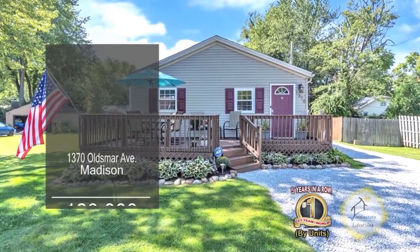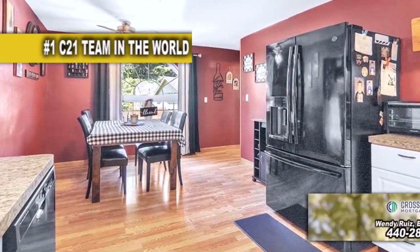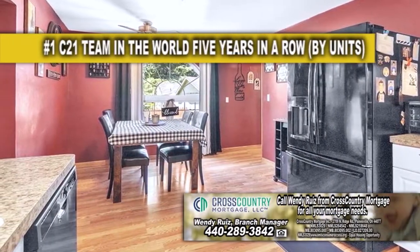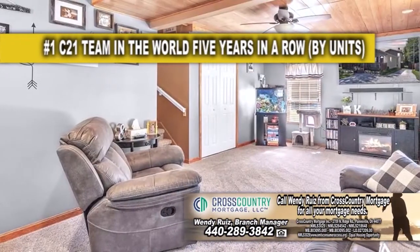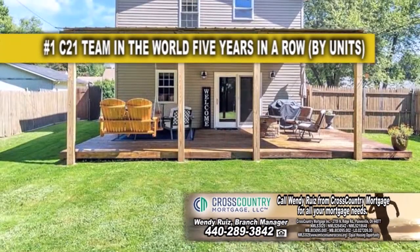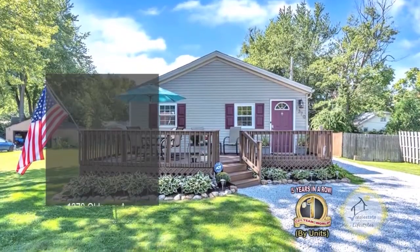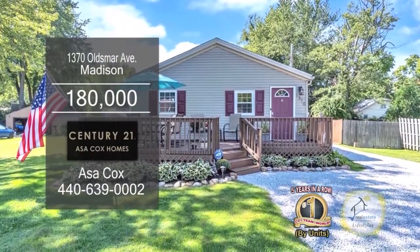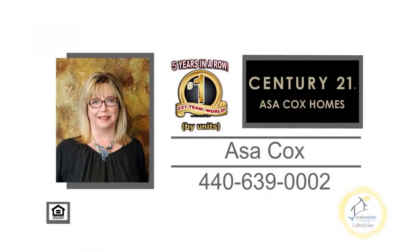This colonial in Madison features three bedrooms and two baths. The kitchen offers ample countertop space, tons of cabinet space, and a large eating area. The family room has wall-to-wall carpeting. The covered deck overlooks the fenced-in yard. Plenty of updates include a new water tank, central air, furnace, kitchen appliances, and more. Make an appointment with the number one Century 21 team in the world by units, Asa Cox Homes.